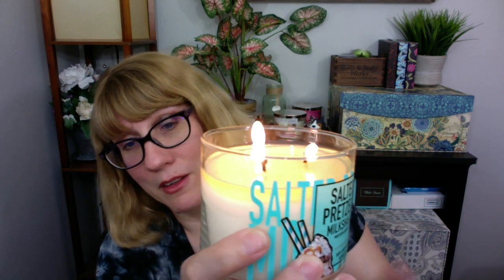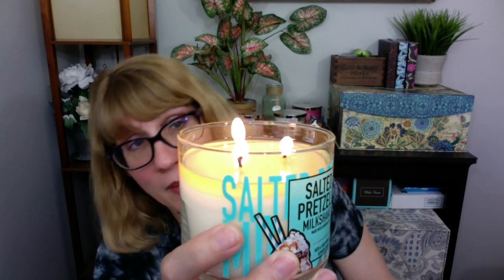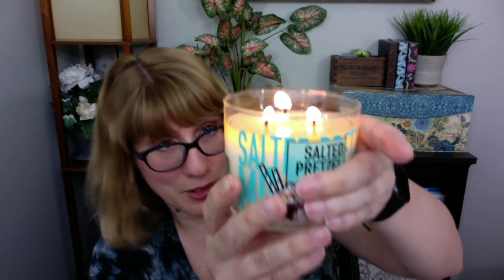So today I am burning — check out my wax pool, can you guys see that? Let me turn this around. There we go, I got a good view of that wax pool. This is the first time I have burned this candle.